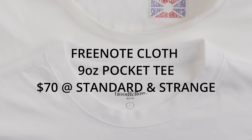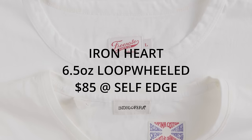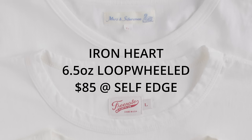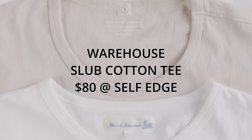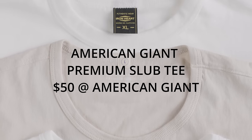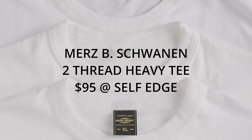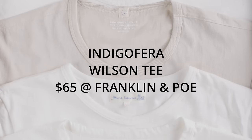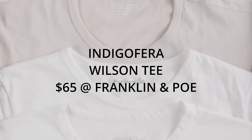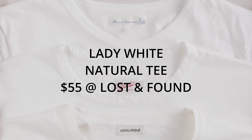Let's look at the contenders. Number one is the Free Note Cloth nine-ounce pocket tee, purchased for $70 at Standard and Strange. The Iron Heart six-and-a-half-ounce loop wheel t-shirt, purchased for $85 at Self Edge. The Warehouse slub cotton t-shirt, purchased for $80 at Self Edge. The American Giant premium slub tee, purchased for $50 at American Giant. The Merz b. Schwanen two-thread heavy, purchased for $95 at Self Edge. The Indigo Farrah Wilson tee, purchased for $65 at Franklin and Poe.